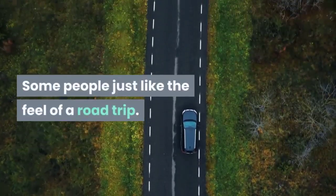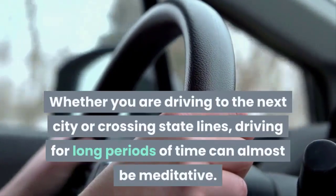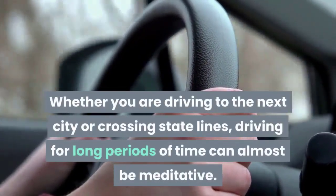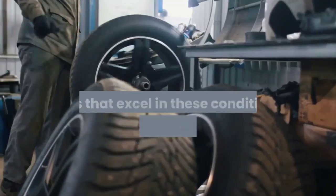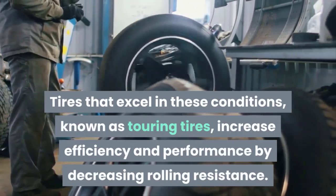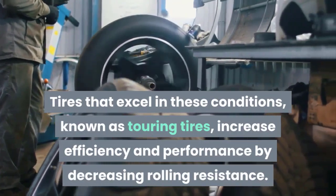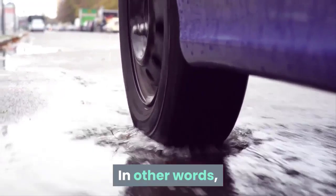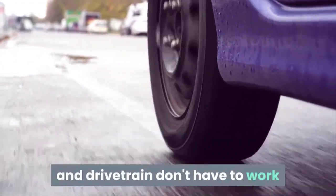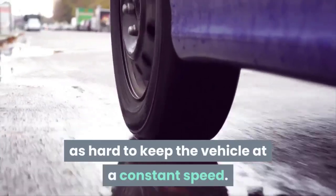Best touring tire: Westlake RP18 all-season radial tire. Some people just like the feel of a road trip — whether you are driving to the next city or crossing state lines, driving for long periods of time can almost be meditative. Tires that excel in these conditions, known as touring tires, increase efficiency and performance by decreasing rolling resistance. In other words, these tires make it easier for the wheels to roll so the engine and drivetrain don't have to work as hard to keep the vehicle at a constant speed.